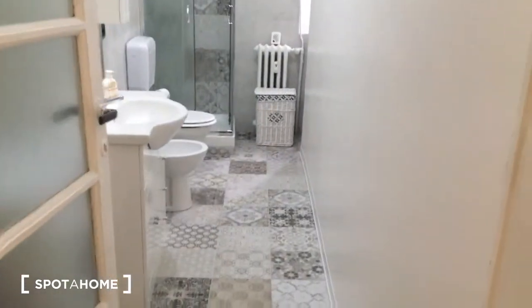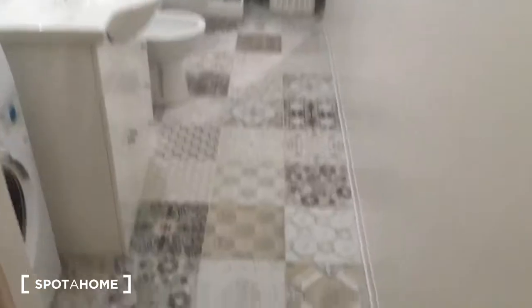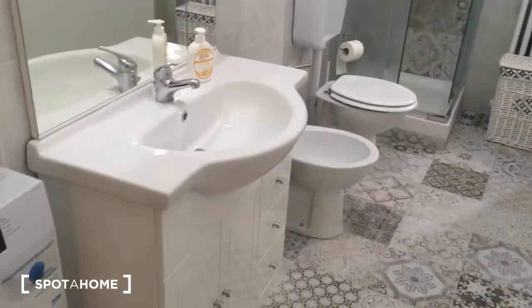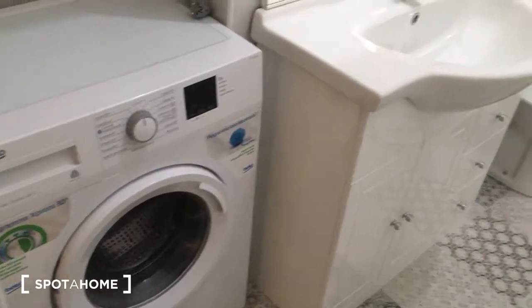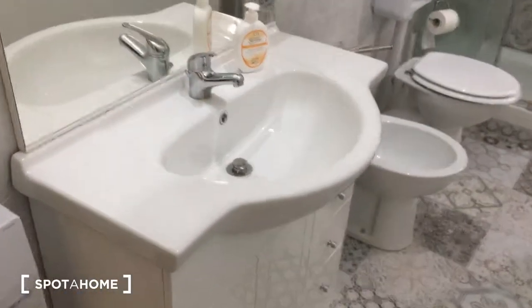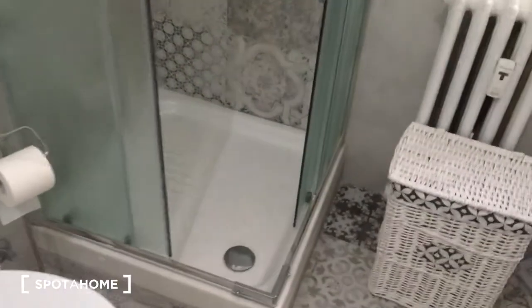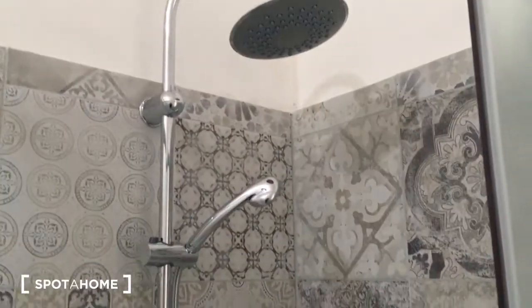Now let's take a look at the bathroom. It's quite long, but as you can see it's very spacious and wide. It has only tiles that are very nice. Here we have the washing machine and some shelves. Here is the sink, the bidet, and at the end of the room there is the shower, which is very comfortable and very nice.